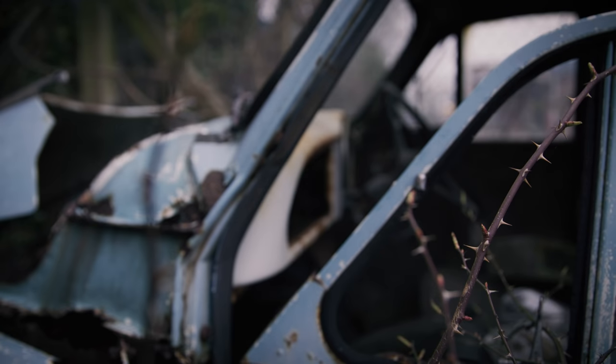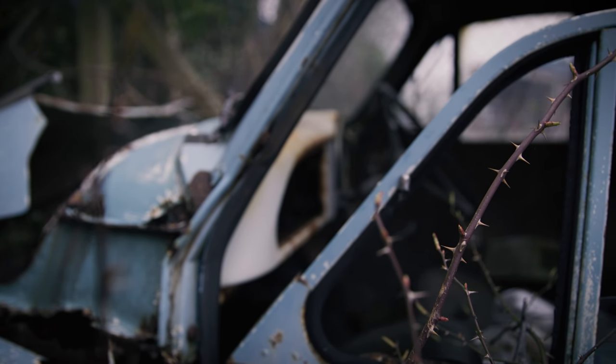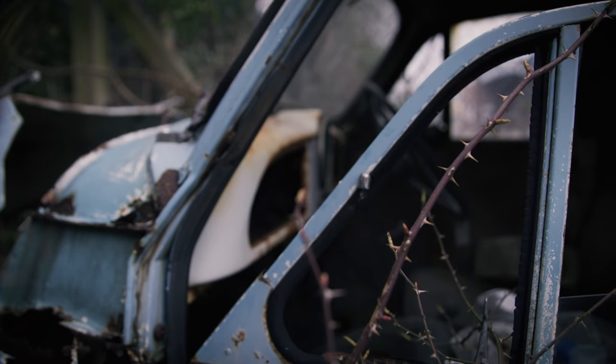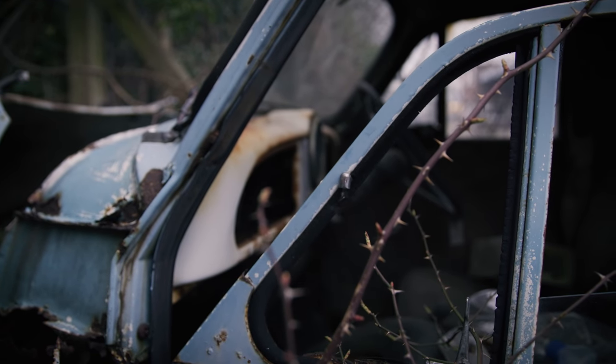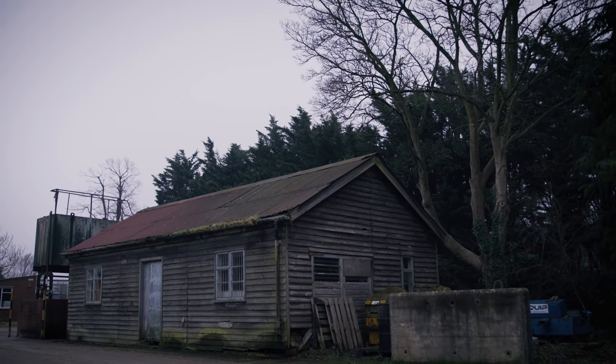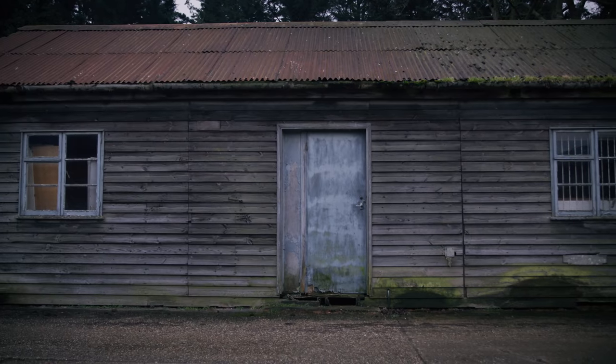We'd heard stories about the original body buck actually existing and it had become a little bit of a myth that this thing was still around. Obviously we need that to be able to recreate the original car, the very first P15 V16.